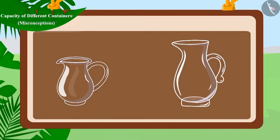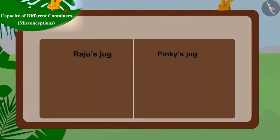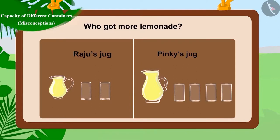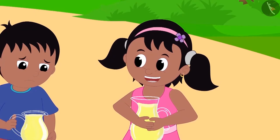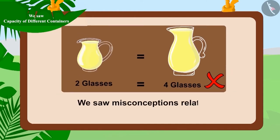Remember, children — the same type of containers may not always have the same capacity. Now, can you tell who got more lemonade? That's correct! Pinky got more lemonade. See how happy she is sipping through her jug with more lemonade! Children, in this video, we saw some misconceptions related to estimating the capacity of different vessels.